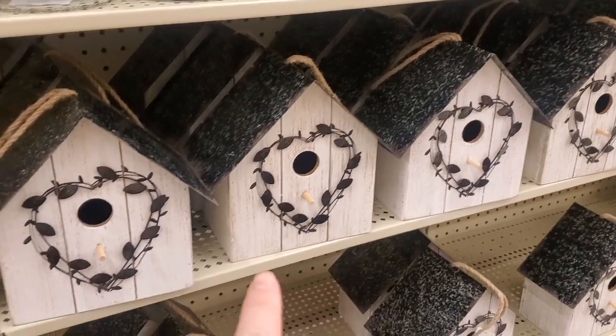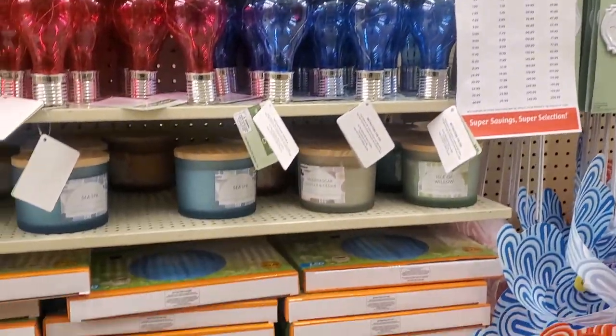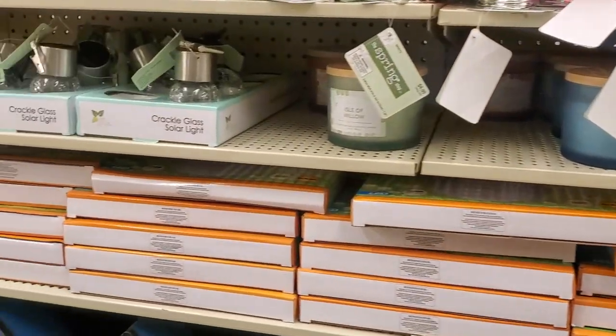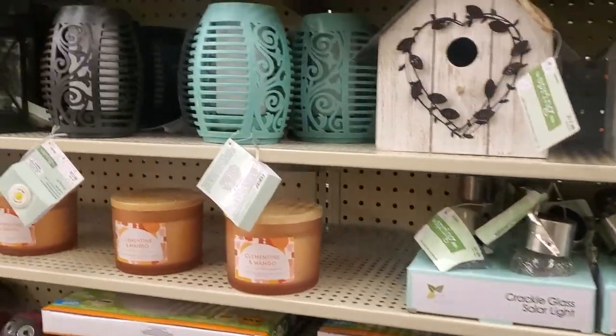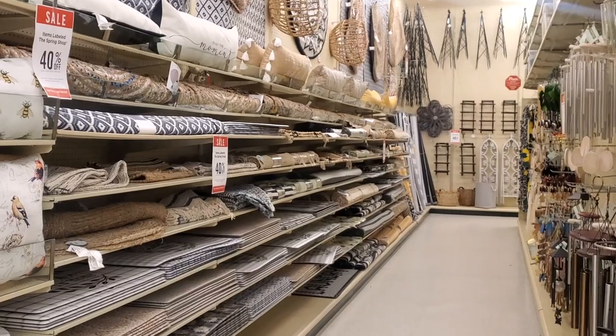I really liked these birdhouses. I thought they were super cute and very cute. I didn't see one that I really wanted to buy, so maybe I'll make my own for spring. We'll see if I come up with the DIY or not. Thanks to Nancy, I now know how to make my own birdhouse.